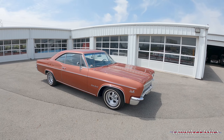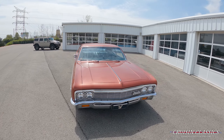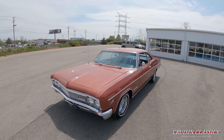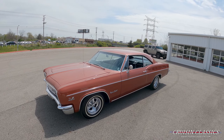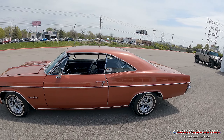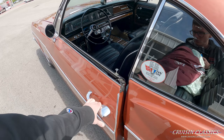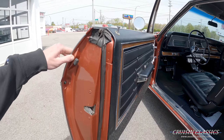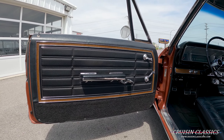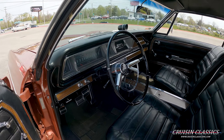This is a true Super Sport, not a tribute — we have all the correct documentation to show that, as well as on our website cruisingclassicsinc.com, along with a bunch of pictures of the restoration that took place back in the 80s. This is a one-owner car. Technically we purchased it from the guy that purchased it from his friend who was the one owner, so in my opinion it's still a one-owner car. Nonetheless, it is in excellent shape inside, outside, and underneath.